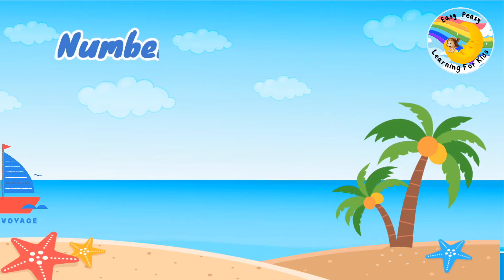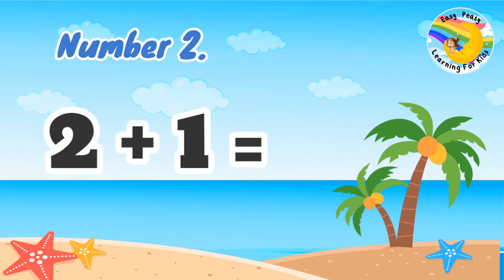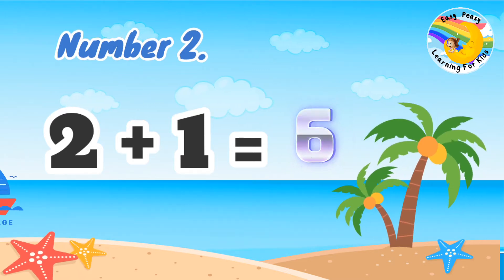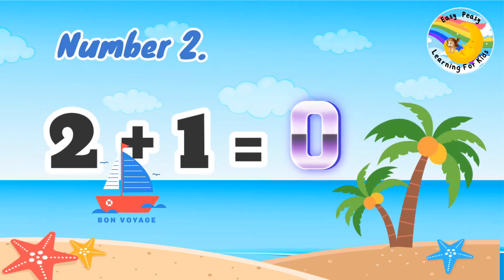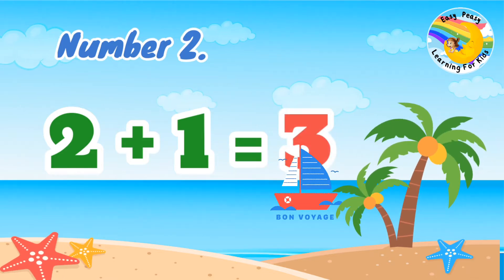Number 2: 2 plus 1 equal. 2 plus 1 equal 3.